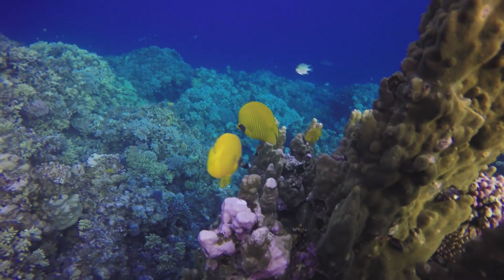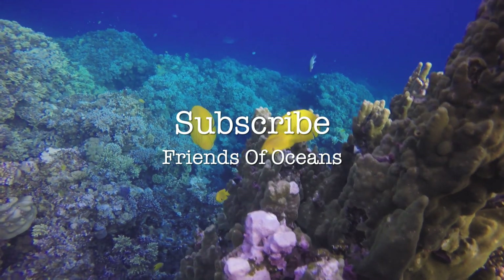For more videos, subscribe to the Friends of Oceans channel.